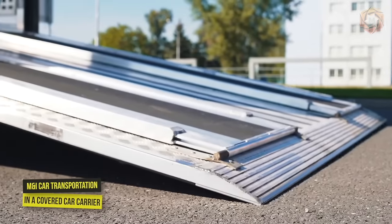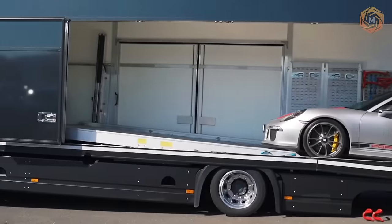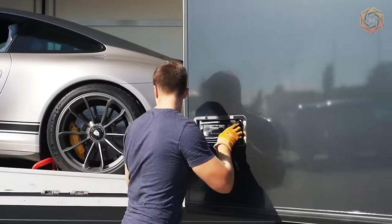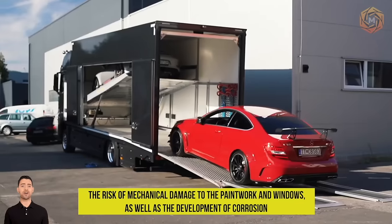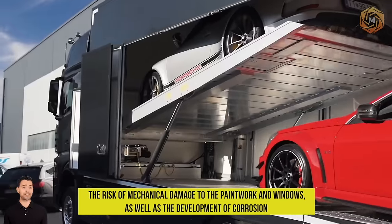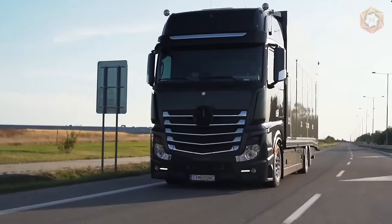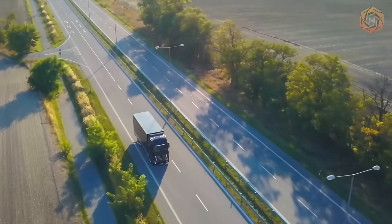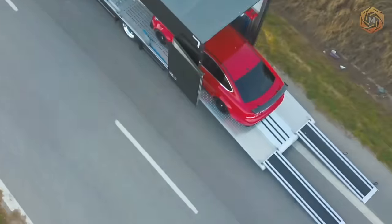Car transportation in a covered car carrier is an incredibly reliable method of transportation. This kind of car shipping eliminates the risk of mechanical damage to the paintwork and windows, as well as the development of corrosion, which is not always possible to avoid in the process of transportation by sea or other alternative methods. If you want to protect your vehicle, now you know exactly where to turn.